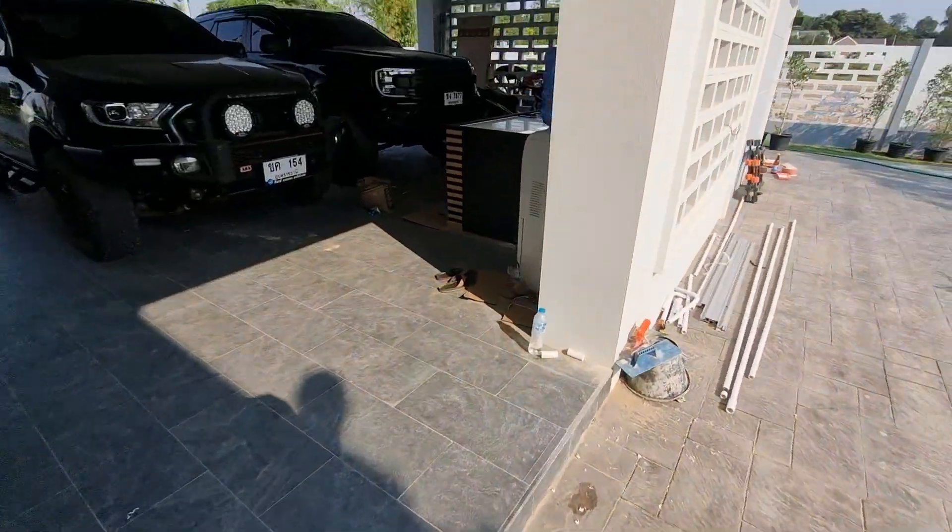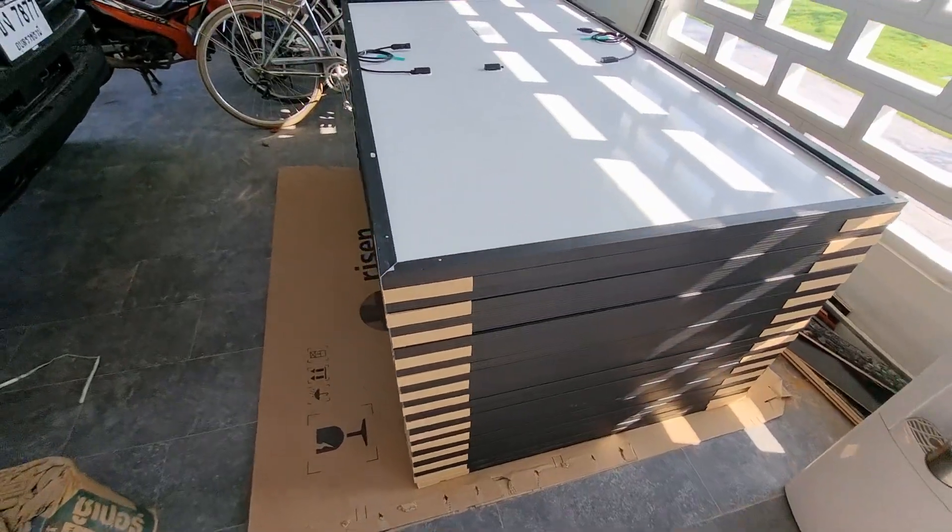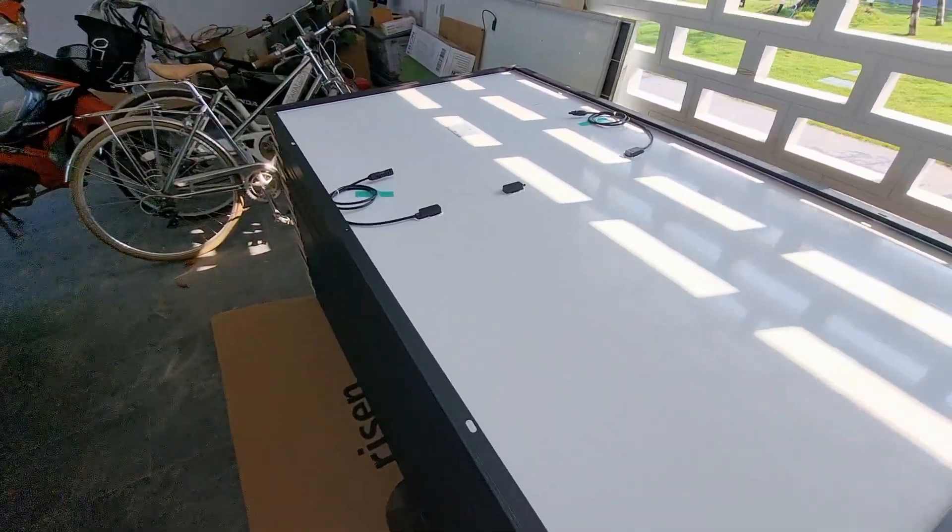So on this installation we are going to be using 34 of these. Here we have the spec.